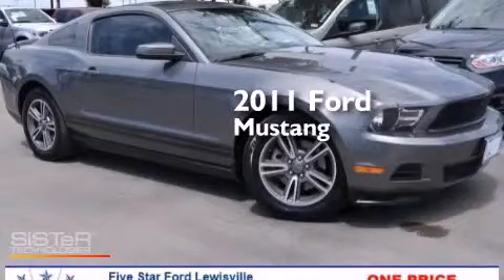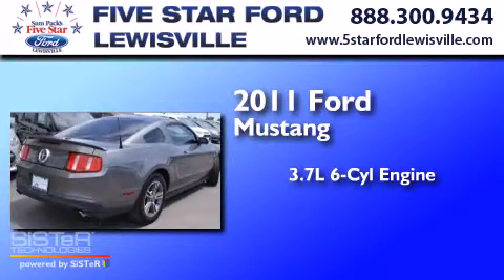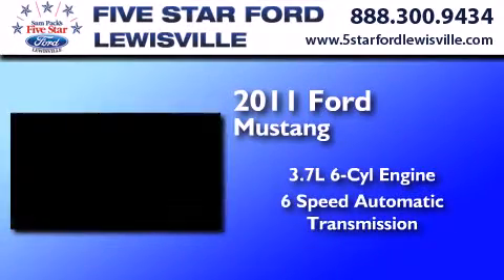This is a certified pre-owned 2011 Ford Mustang. It features a 3.7-liter 6-cylinder engine and a 6-speed automatic transmission.